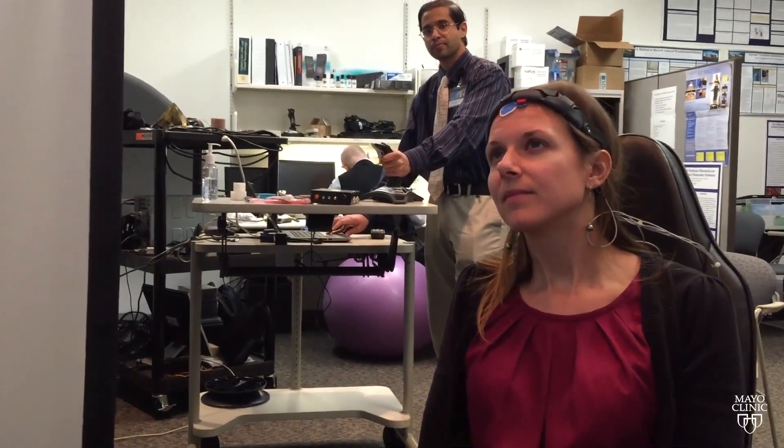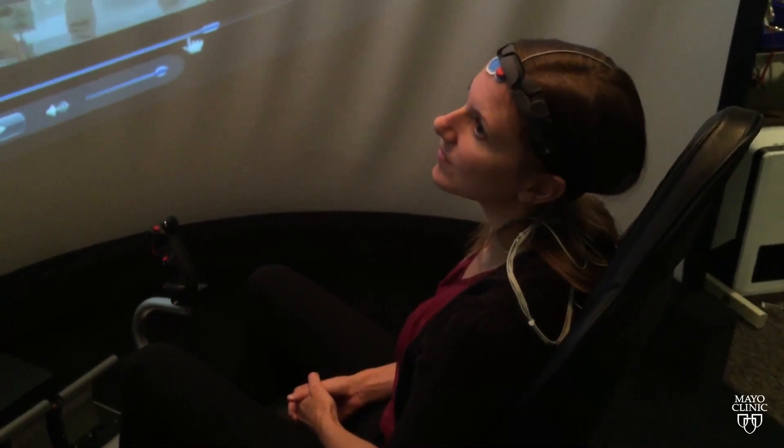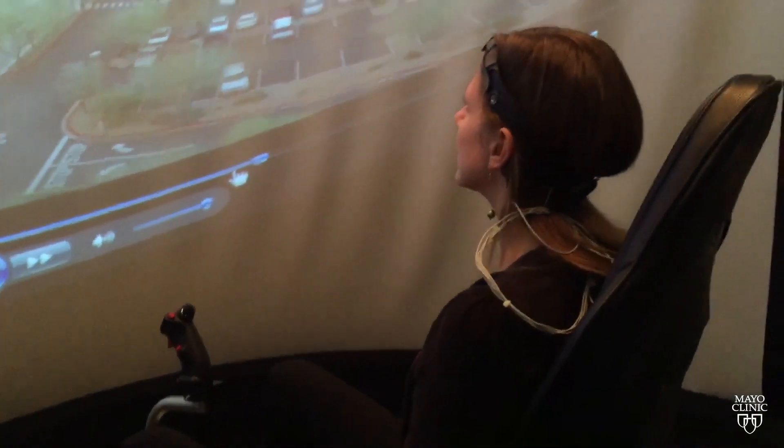We thought one day, if we can do that with a visual field and reduce simulator sickness, why can't we actually do that with a movie? Based on our computational model, we have created an algorithm that produces the GVS to match the motion in the movie scene in real time.